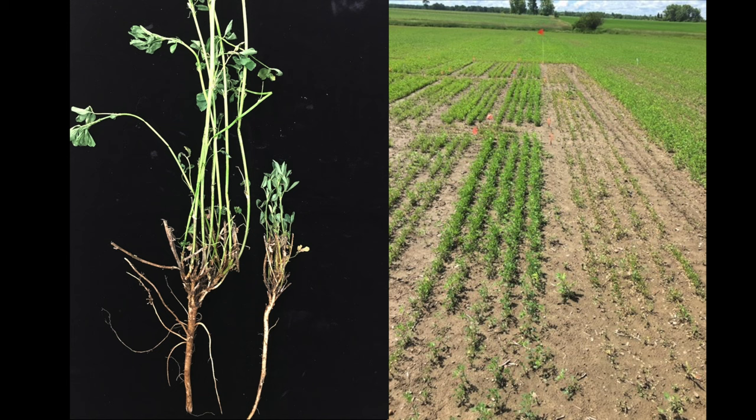In the field, the symptoms of Aphanomyces root rot are seedlings with yellow to red leaves and seedlings that have emerged and then died, leaving the dead plant on the surface of the soil. If you dig up the plants, the roots will be yellowish and soft.